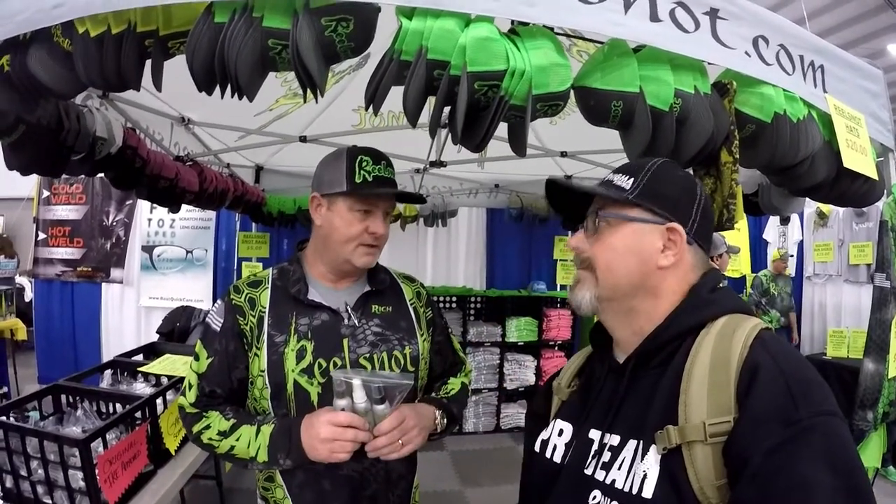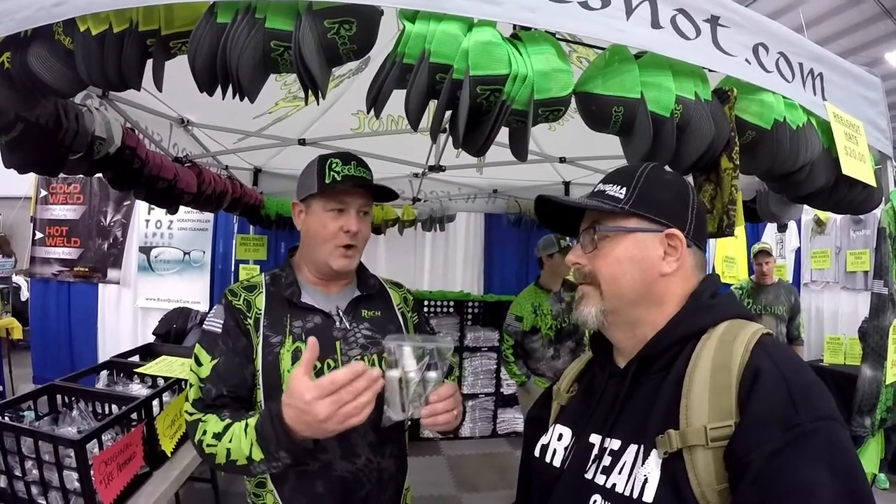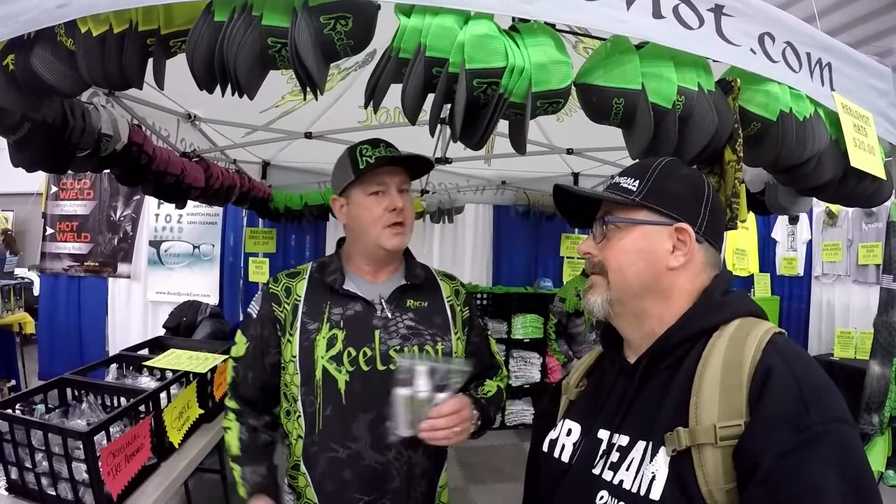Same cast, same reel, same product — and everybody else out there is petroleum-based, which attacks your line, breaks down the bristles, and you get that gray, chalky, milky look — your line is compromised. We do not do that. It's 100% eco-friendly, a two-ounce bottle, non-petroleum-based. You can also find us at www.realsnot.com — if you have any questions, let us know.